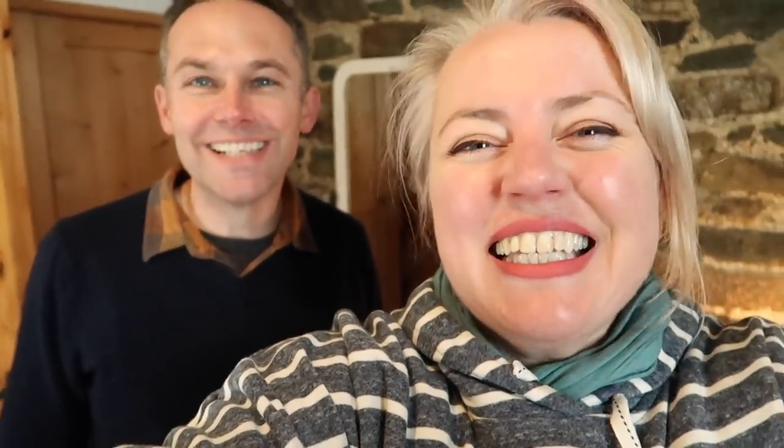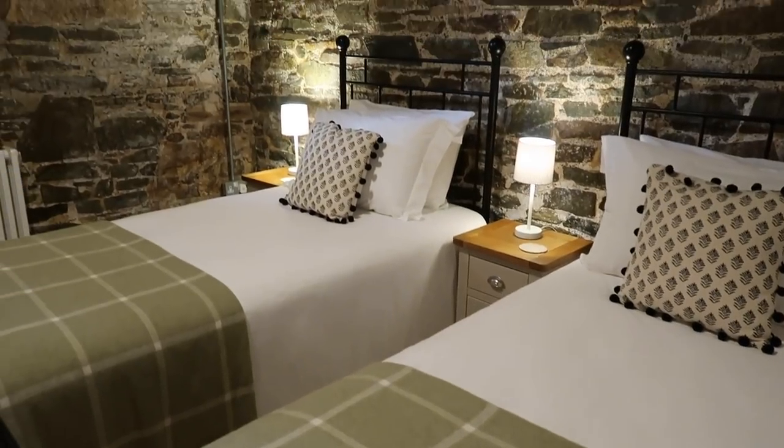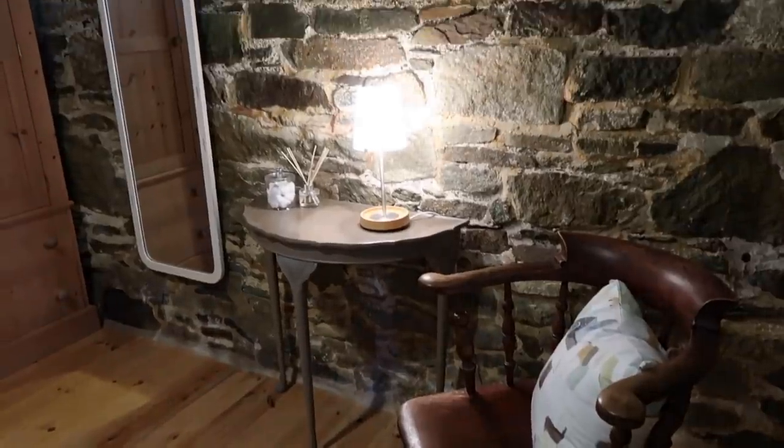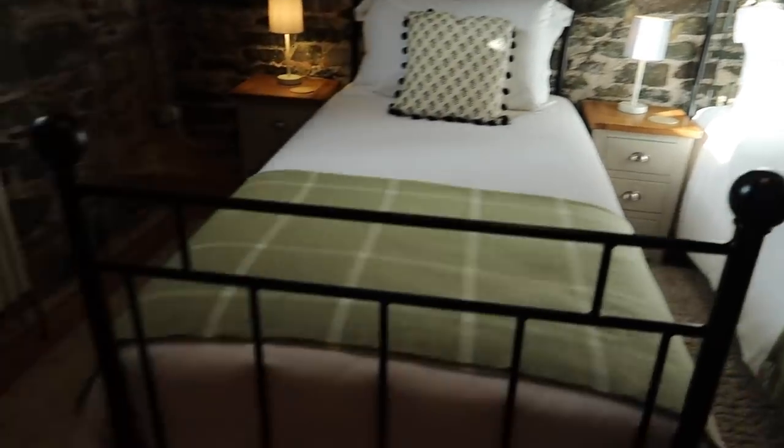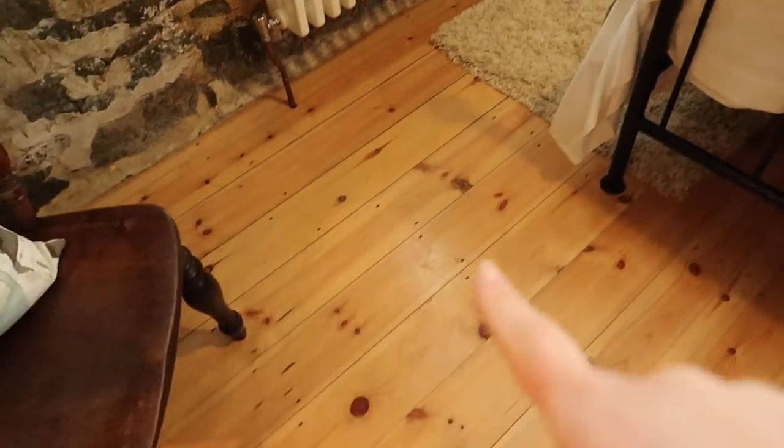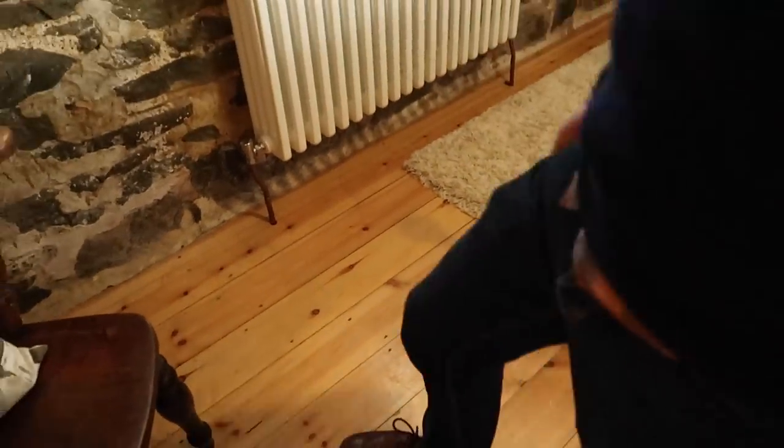Let's go into another room on the right. Oh, this is the twin room — so this is the kids' room. It looks beautiful, doesn't it? Two single beds, and some squeaky floorboards. Someone's being naughty.